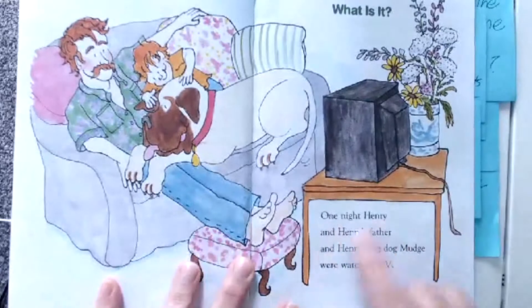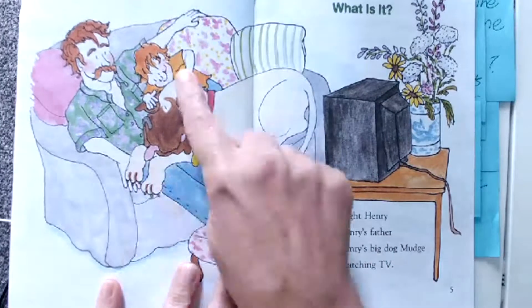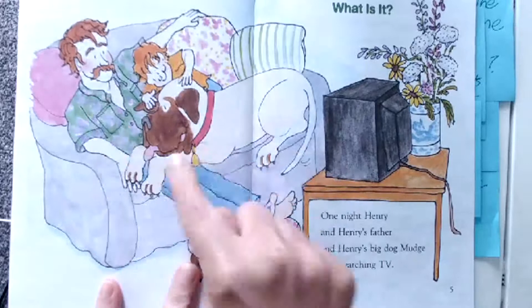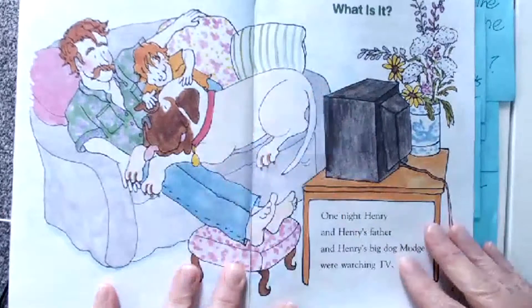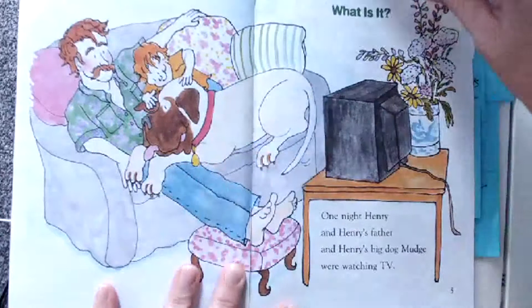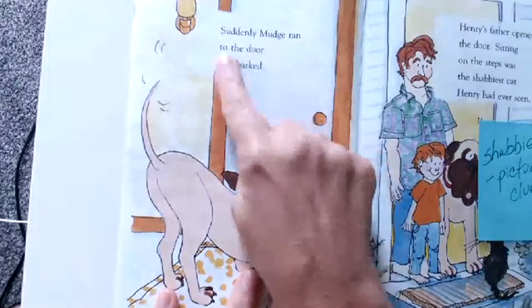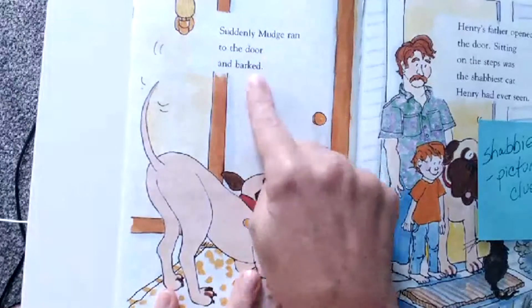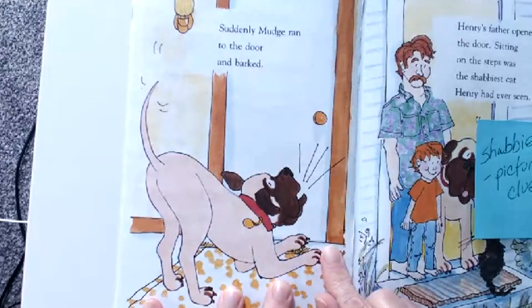One night, Henry and Henry's father and Henry's big dog Mudge were watching TV. So there's Henry, Henry's father, and his big dog Mudge. He's big — he takes a lot of space up on that couch. Suddenly, Mudge ran to the door and barked. I know when my dog hears the door, she barks too — she wants to know what's happening.